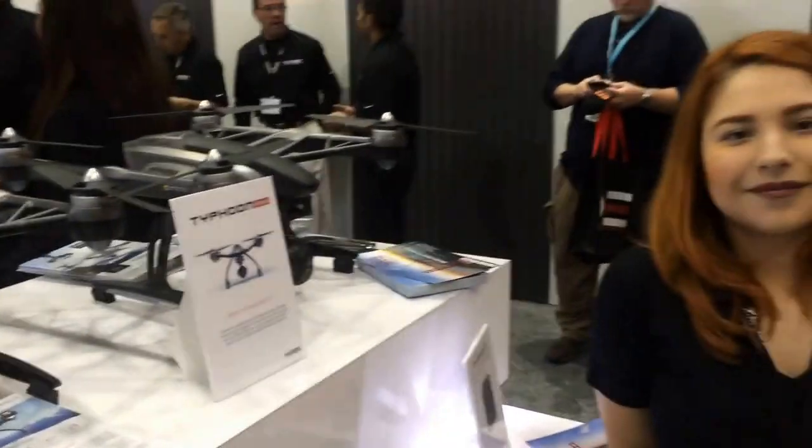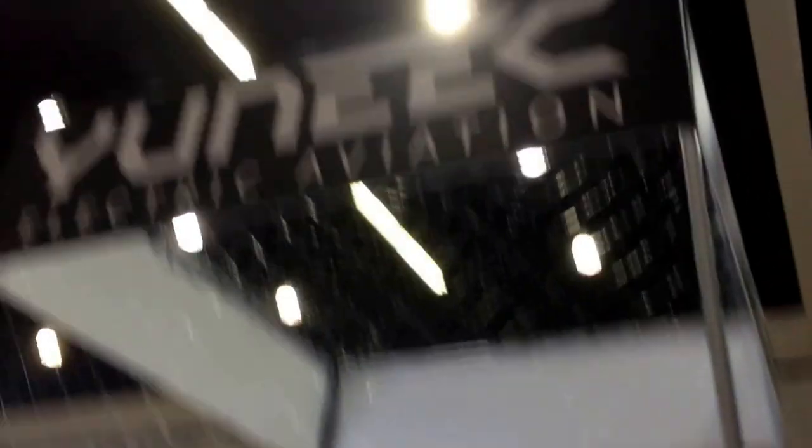Awesome. Thank you — that was super cool. And you guys are in Southern California? Ontario, California. Unique Electric Aviation — www.yuneec.com. Awesome. Thank you. Perfect.